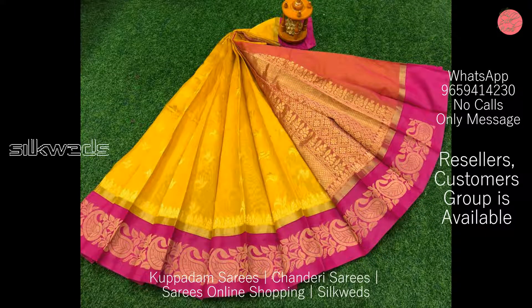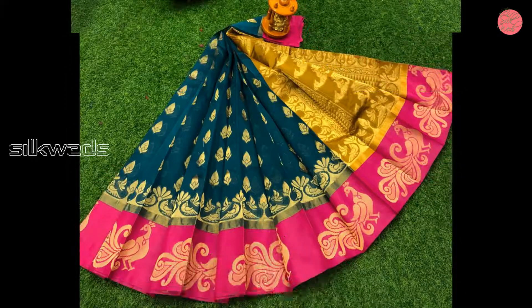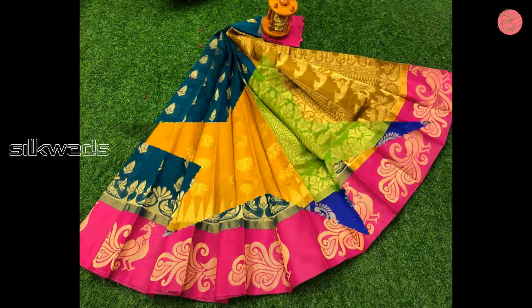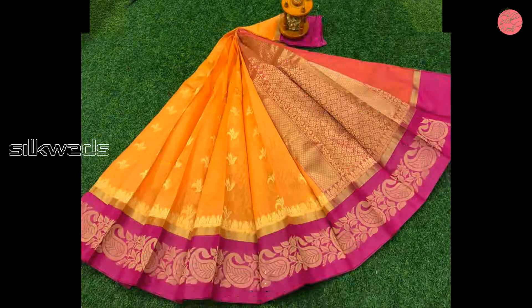These Chandiri Kuppadam sarees are available in a very attractive and huge collection of colors. Both dark and light colors are available. All these sarees are having new designs. If you want to buy these sarees, the WhatsApp number is given on the screen and also in the description box.